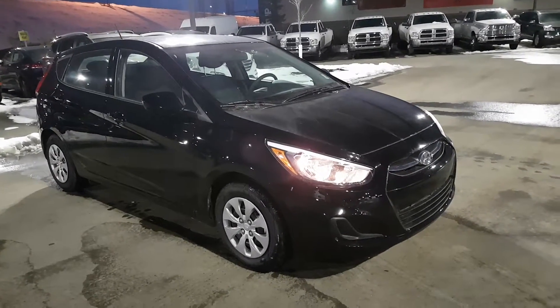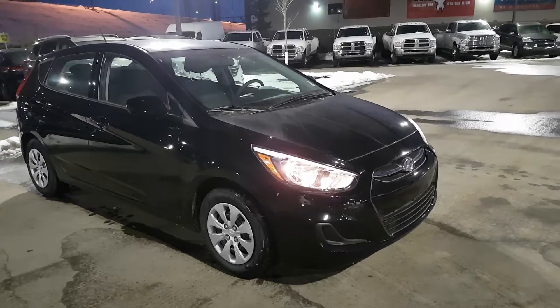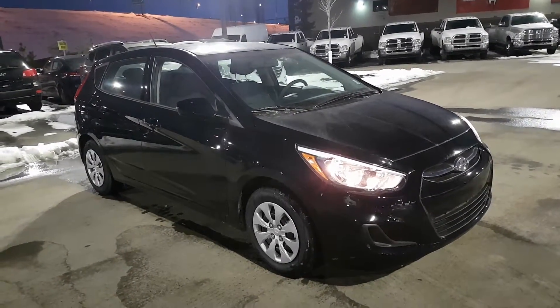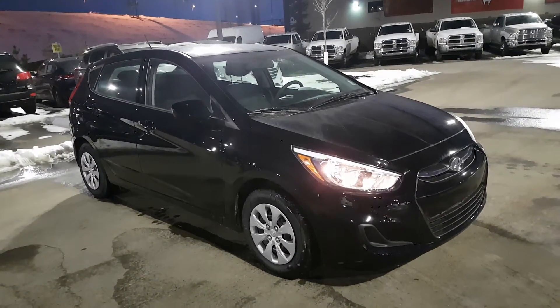So there you have it — the very fuel economic LE 2017 Accent. I hope you love the vehicle and I hope you're able to come in for a test drive. Again, my name is Natalia from River City Hyundai. Have yourself a wonderful evening. Good night.